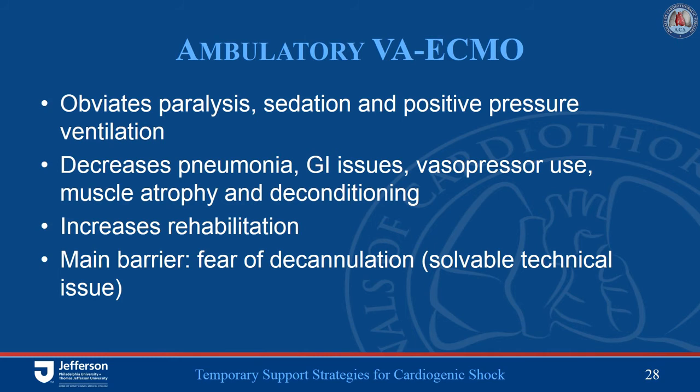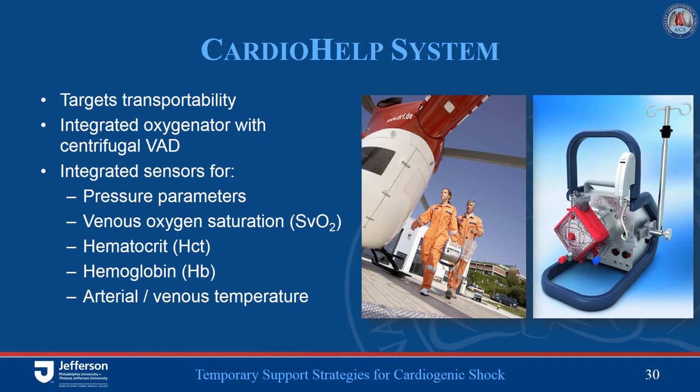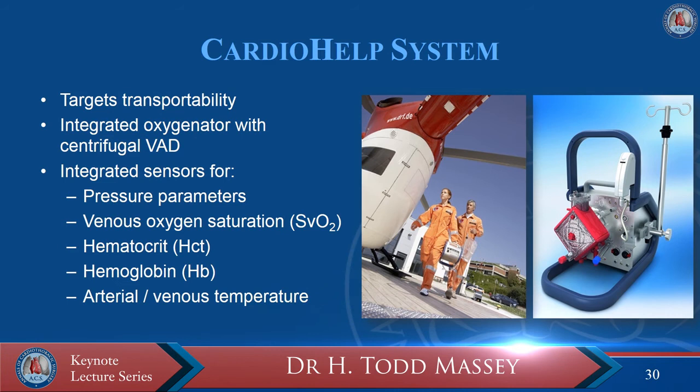The CardioHelp system was really designed for transportability — none of the other systems are designed for this, and it is usually an acrobatic feat to move these patients within or between hospitals. The CardioHelp is ergonomically designed with an integrated pump and oxygenator specifically designed for patient transport. Within the circuit it has embedded sensors providing useful information including monitoring of system pressures, SVO2, and hematocrit. It is a small-footprint system that can be fully primed in less than 15 minutes.